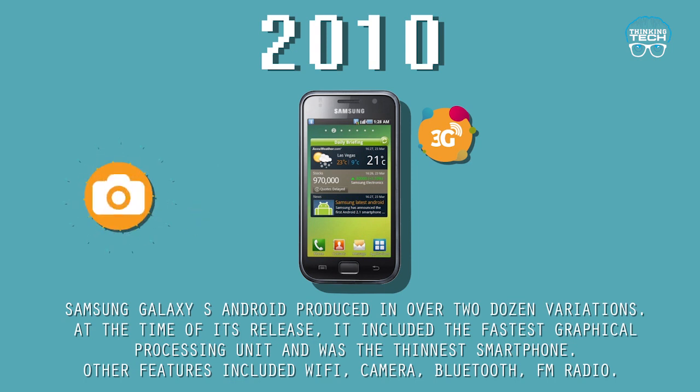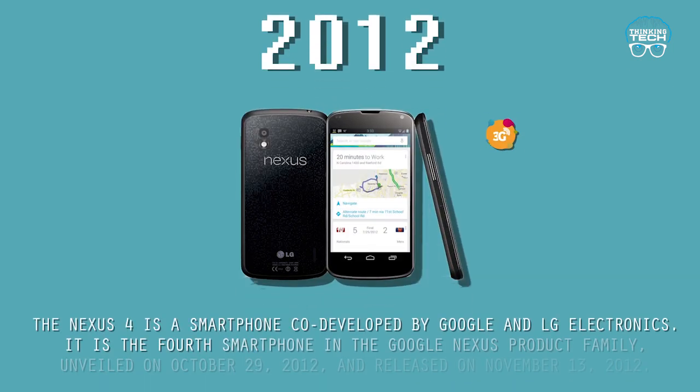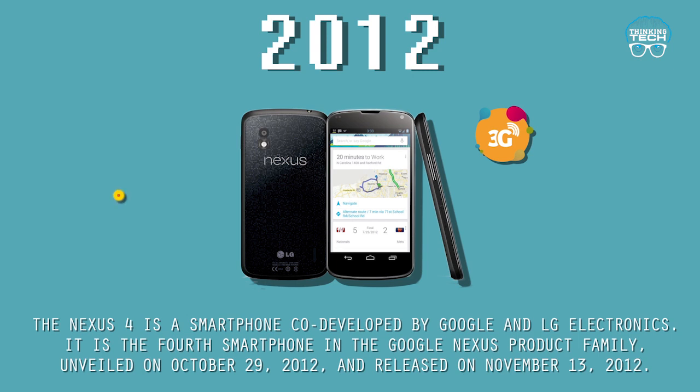2010: The Samsung Galaxy S was produced in over two dozen variations at the time of its release. It included a fast graphical processing unit and was the thinnest smartphone available. Other features included Wi-Fi, a camera, Bluetooth, and FM radio.